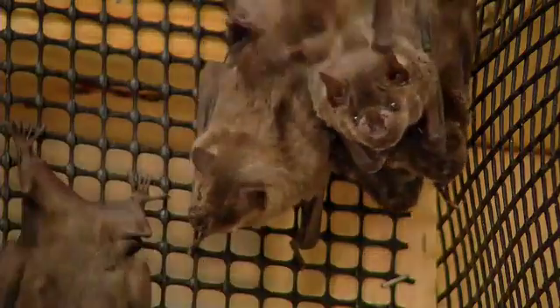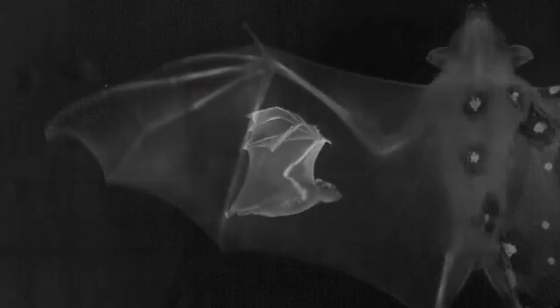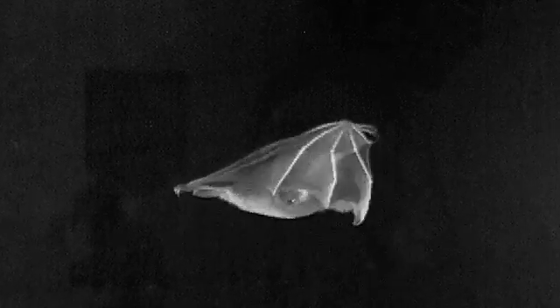Unlike birds or insects, bats' wings are shaped like a human hand and are covered with skin, so they grasp the air in flight and the skin stretches like a sail in a breeze.